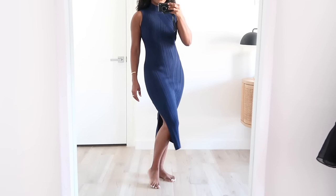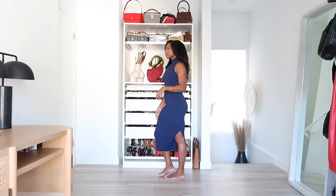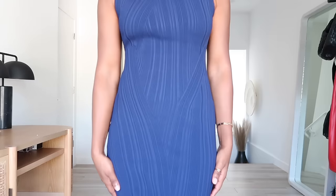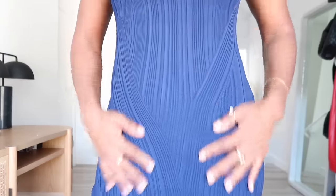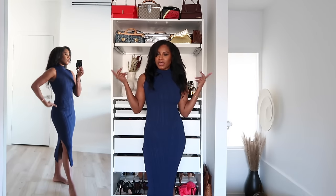Dress one from Hervé Léger at The Outnet — it fits like a dream. The medium just skims my body in all the right places without being too tight. I love how the ribbing really does give you an hourglass figure and snatches you in, and the little slit on the left side comes up just above the knee — sexy without being overtly sexy. I could definitely see myself wearing this to a business holiday party.